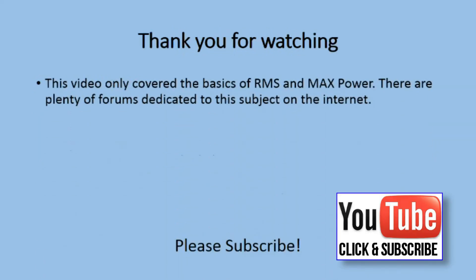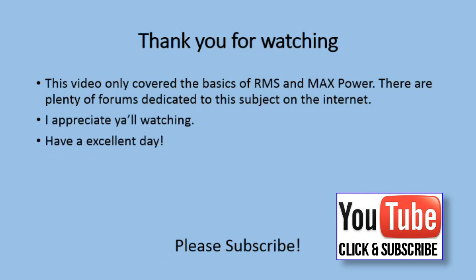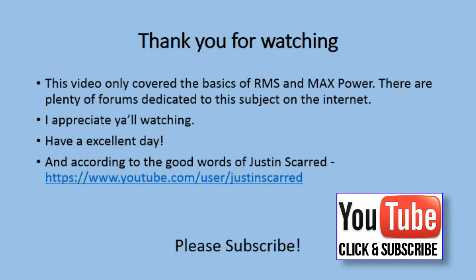Thank you for watching. This video only covers the basics of RMS and max power. There are plenty of forums dedicated to the subject on the internet. I appreciate y'all watching. Have an excellent day. And according to the good words of Justice Guard, go home and sleep well. And please subscribe.